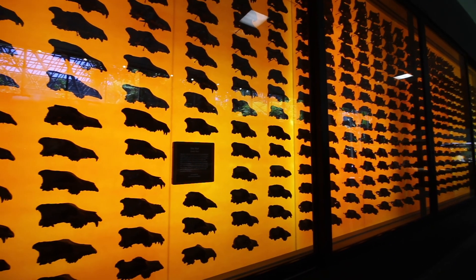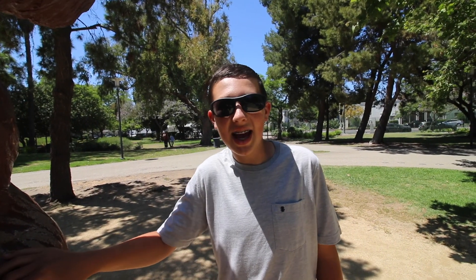One of the fossils that they found the most of are the skulls of dire wolves — over 1,600 of them. The dire wolves were attracted to the smell of the dying animals stuck in the tar. They would get as close as they could, trying to get a bite to eat without getting stuck.